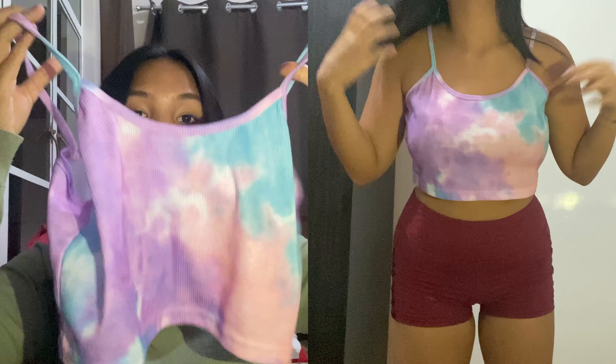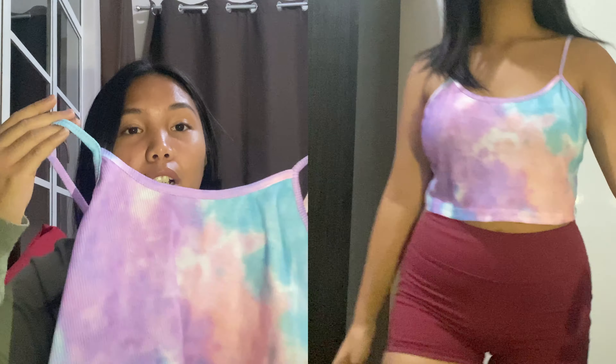For this first top, this is a tie-dye crop top, and this is loose for me so I'm going to be wearing this as lounge wear. It's a bit loose so it's hard to wear outside because when I jump it shows my under boob. But I really like the color — it's like pastel tie-dye and I really love this. It's super comfortable!